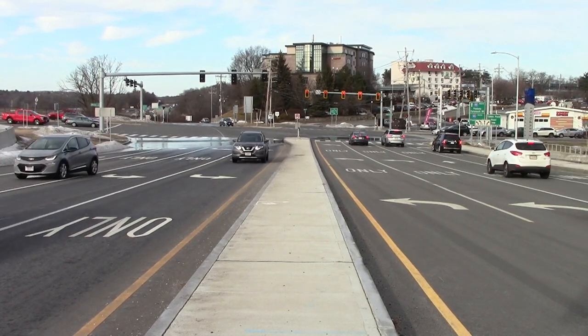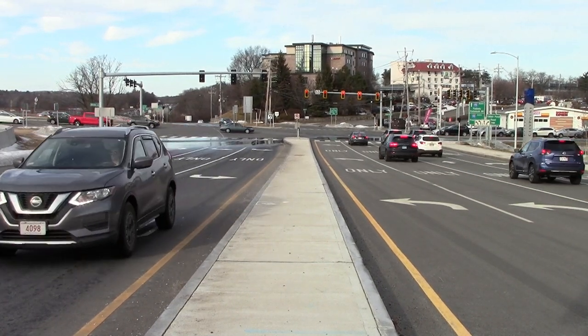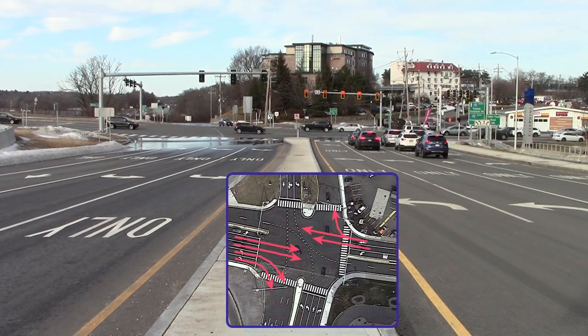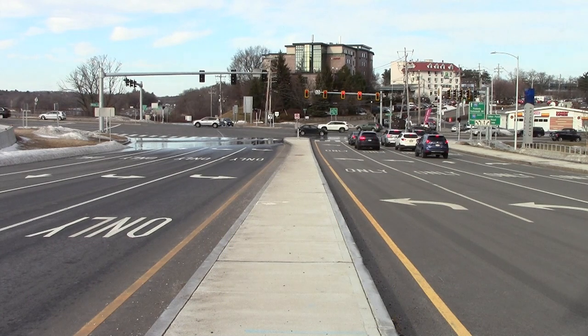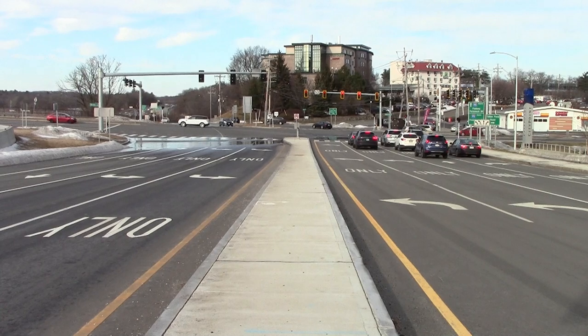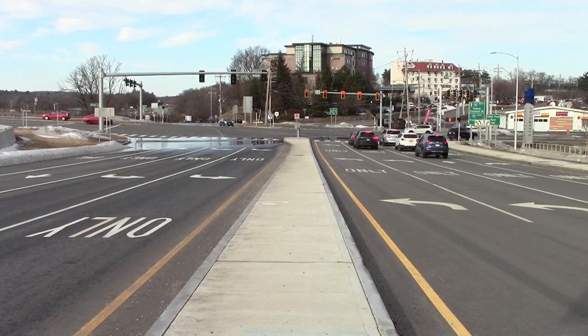Now, vehicles coming from the left may go straight through. And after a short delay, vehicles from the right also may. Remember, this video is running at double speed. It has been a full minute since the previous platoon turned left from this direction onto the bridge.